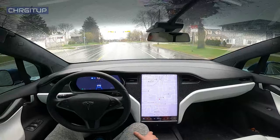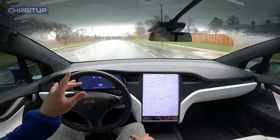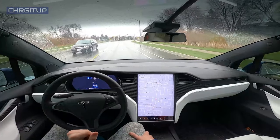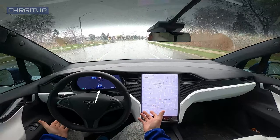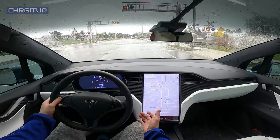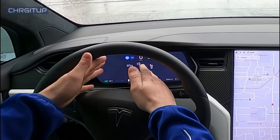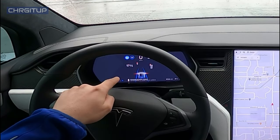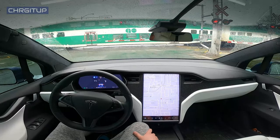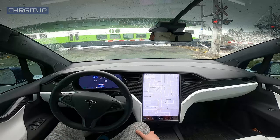Interesting — we've got a train, we've got the lights coming on for the train. I'm curious to see what autopilot will do here. It's stopping for traffic control — so there we go, it's stopping for traffic control which is the train. Nicely done by autopilot, recognizing all the lights. The lights are going a bit crazy but regardless it did pick it up.